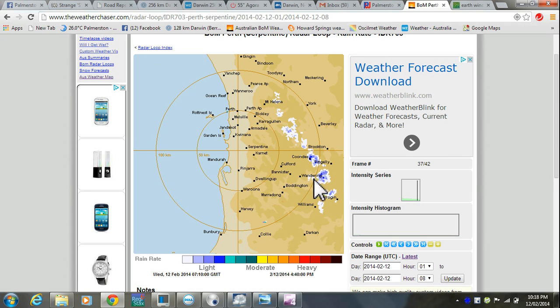I've gone to here and you can see there's a bit of rain on their radar. Now this is Perth, the Serpentine radar. So let's play that through.